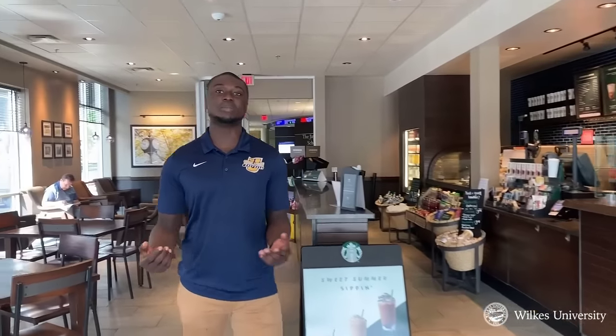This is our University Starbucks, where you can get a kickstart to your day. Follow me so we can take a quick tour of the business school.